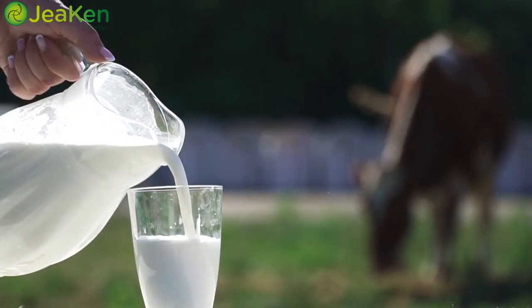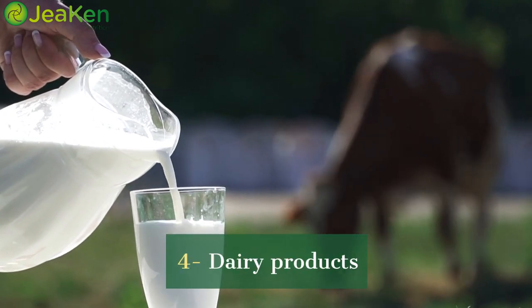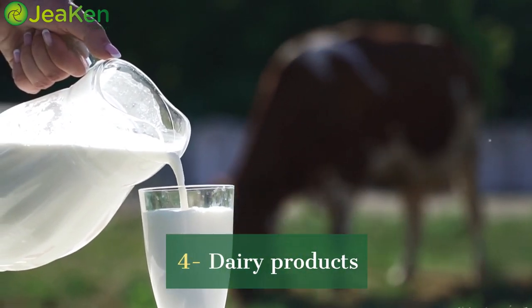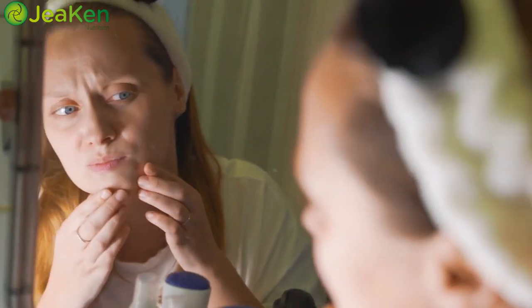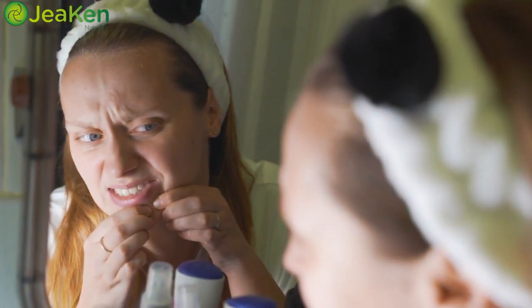Dairy — it's a bit of a tricky one. While it's a great source of calcium, some people might find that dairy products lead to skin issues like acne and inflammation. Consider trying dairy alternatives and see if it makes a difference for you.